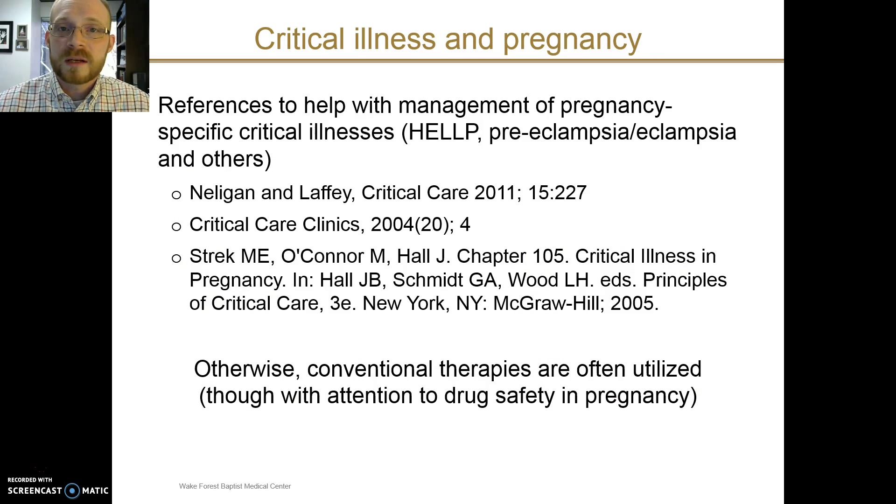There are a number of references that can help, and if you are encountering the care of a critically ill pregnant patient, I'd encourage you to check these out. This presentation is no substitute for the medical advice that you could obtain from your physician. For the most part, conventional critical care therapies are utilized whether patients are pregnant or not. We have to take particular care for drug safety and also consider some of the hemodynamic effects that can be caused by the gravid uterus.